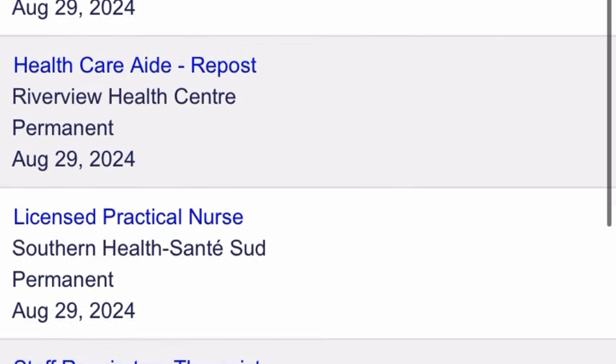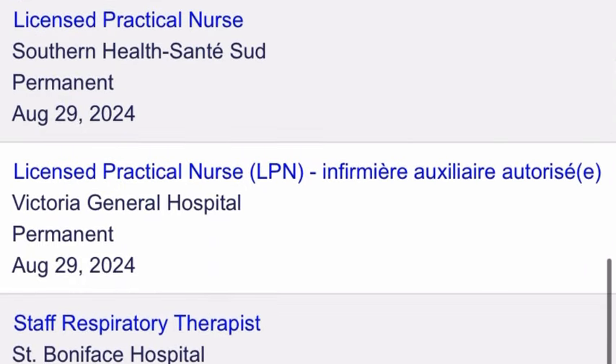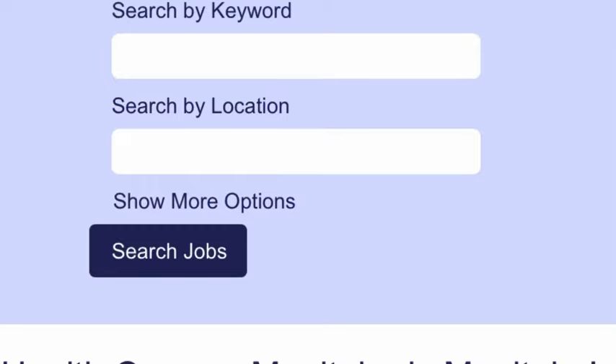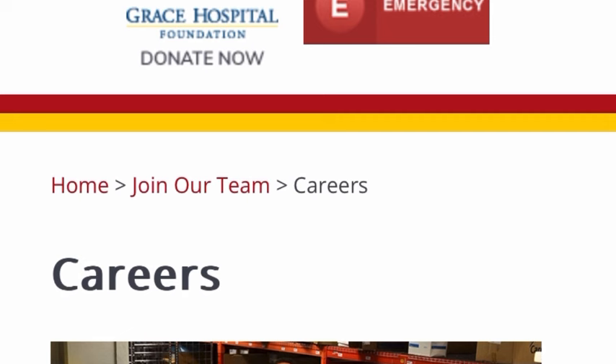Go to your browser and type 'Grace Hospital Canada' and it will pop up. Check them out and see how you can put in an application to this particular hospital. Thank you so much for watching — be expecting another video from me very soon. Have a nice time applying!